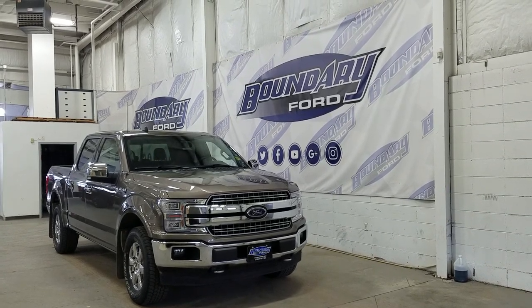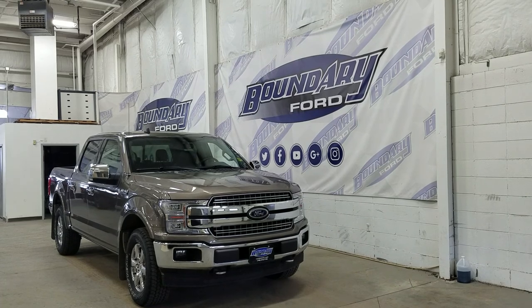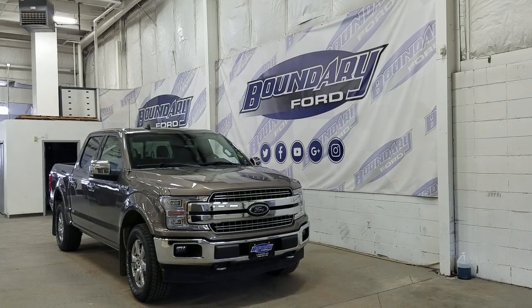The exterior color is stone grey, and under the hood we have a 5-liter engine paired to a 10-speed automatic select-shift transmission.